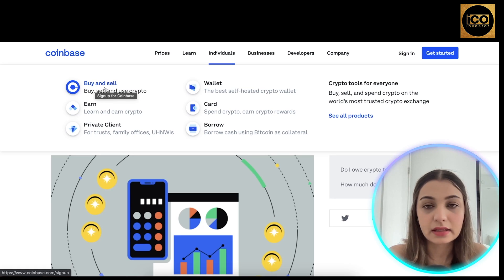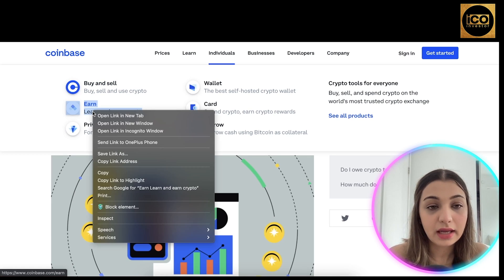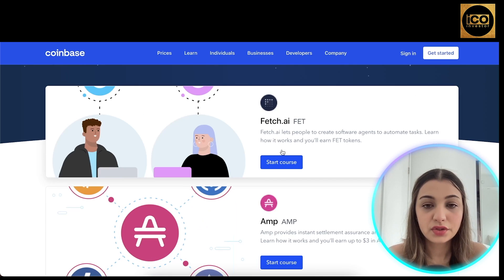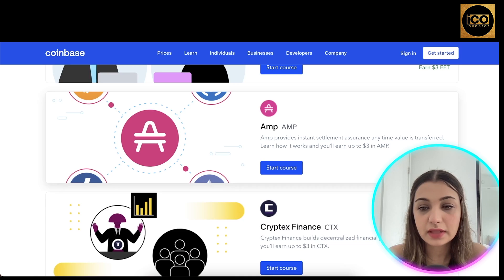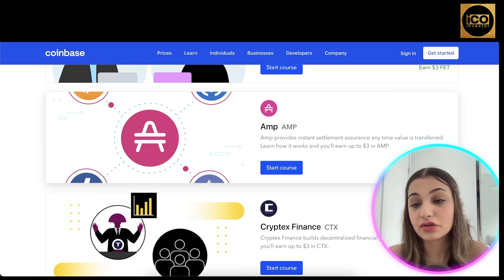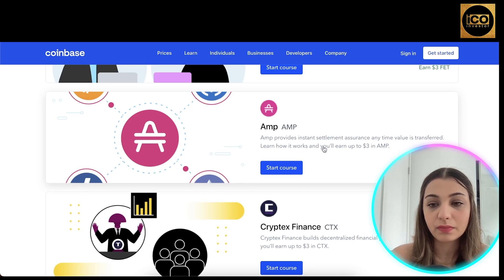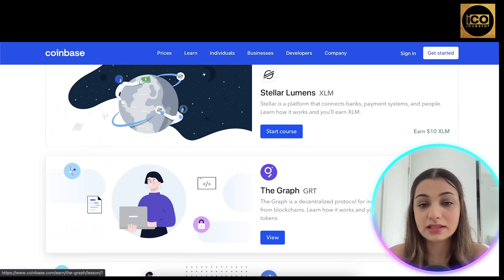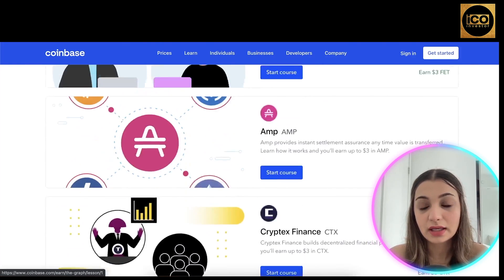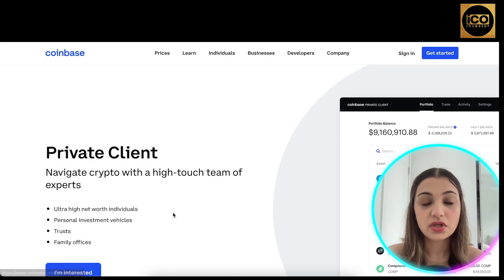Under the individual tab you'll see different products offered by Coinbase. They have a buy-and-sell feature where you can simply trade cryptocurrency in exchange for cash. They also have an earn feature where you can learn about cryptocurrencies and earn crypto in return — for example, if you start a course on AMP, you get $3 in AMP. It's basically free money you earn simply by learning about cryptos.